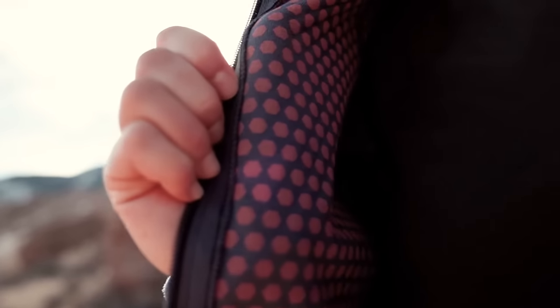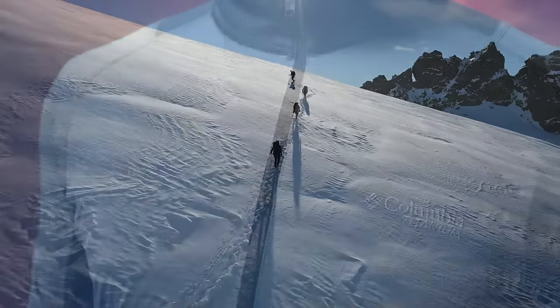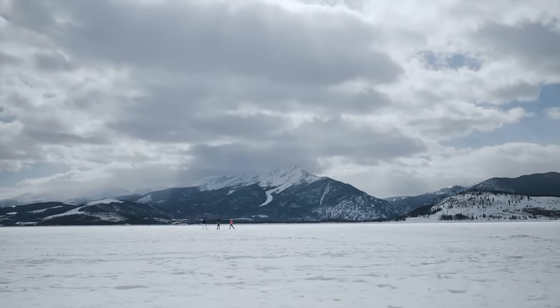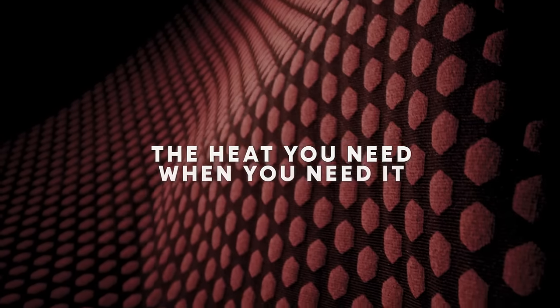It's designed to work with you, managing your heat on the way up and keeping you warm on the way down. OmniHeat Helix gives you the heat you need, when you need it.